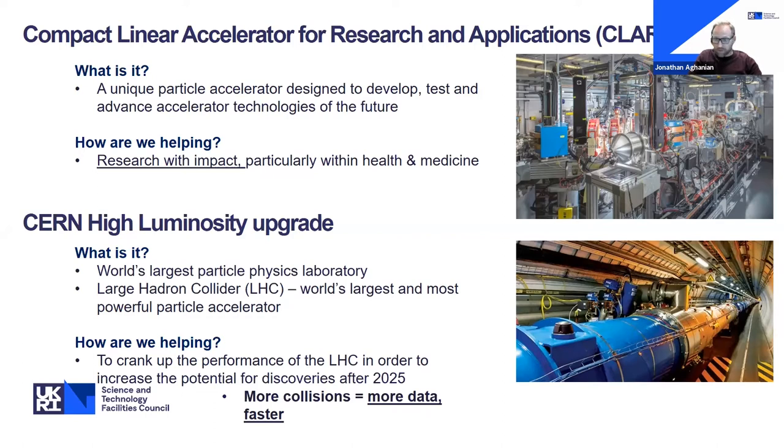We're also involved in the High Luminosity upgrade for CERN. CERN houses the world's largest and most powerful particle accelerator — the Large Hadron Collider, or LHC. The LHC is a 27-kilometre ring of superconducting magnets with accelerating structures along the way, producing two beams travelling in opposite directions that collide at four points, generating approximately a billion collisions every second. We're working on something called crab cavities, which bunch the proton beams side-on to create more surface area for bigger, more efficient collisions, generating more data for scientists much more quickly.